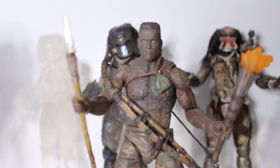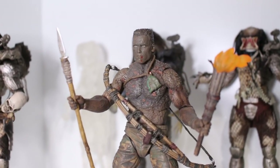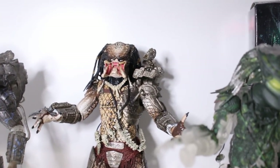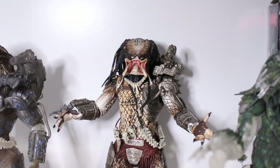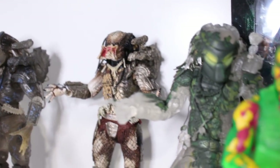Here we actually have one of my favorite Dutch figures — it's the Dutch with the mud and the torch. Really awesome, definitely one of the better ones they released. And again the Jungle Hunter, this time it's the open mask release. I believe this came in a two-pack.